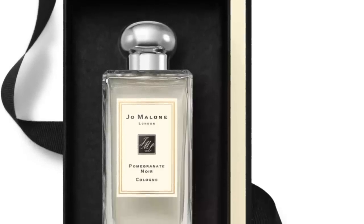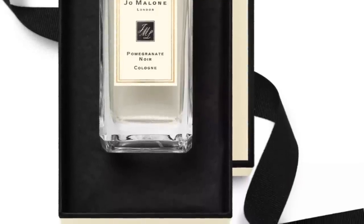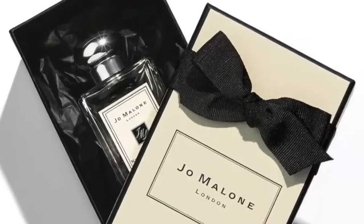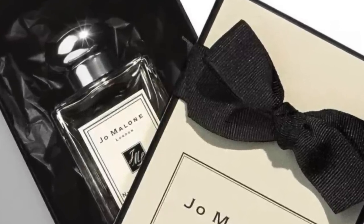Moving on to Jo Malone, it's Pomegranate Noir at number 6. The very first time I smelled this in the early 2000s I thought it smelled like Christmas spices. It features cloves, pink pepper, pomegranate, rhubarb, cedar, patchouli, musk, amber, guaiac wood, popinac, and plums. It's an eau de cologne so it's not overwhelming, but there's real complexity here. The cloves are prominent and that's what reminds me of Christmas spiciness, backed by a fruity, musky, ambery woody base.